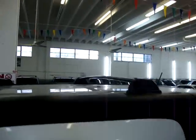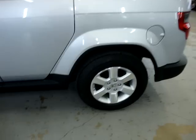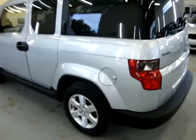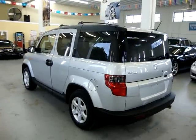This is a factory roof rack, four-wheel disc brakes, alloy wheels. It's got tinted windows in the back.